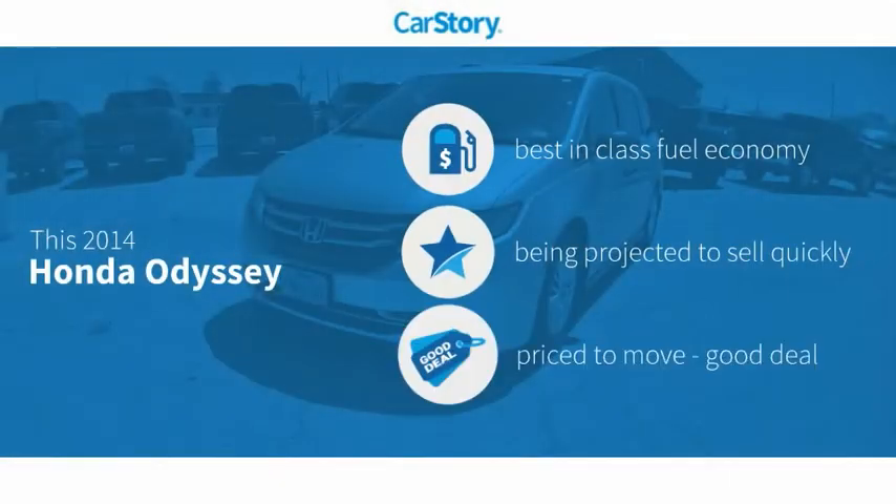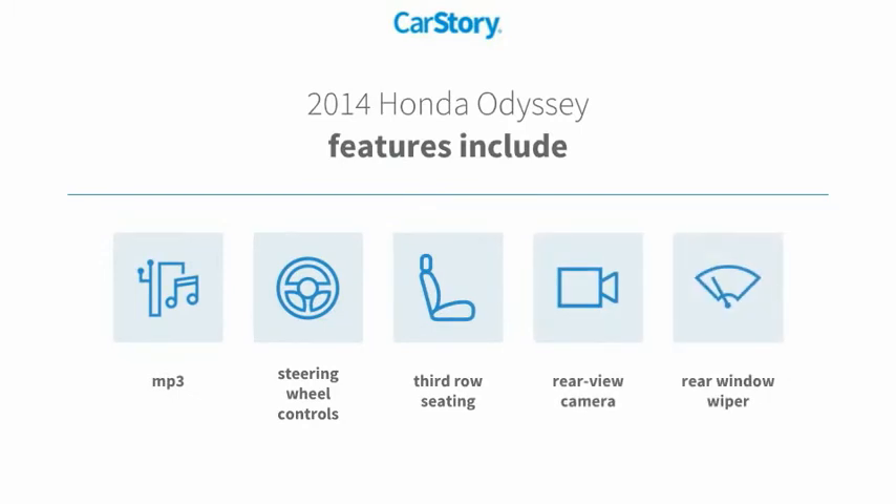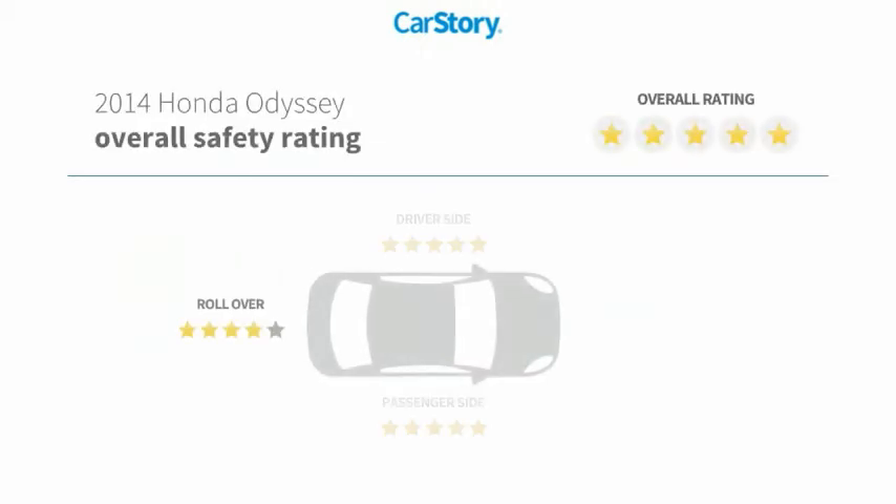Car story research indicates this vehicle as having best-in-class fuel economy and a good deal. Features also include rear window wiper, rear view camera, steering wheel controls, third row seating, and MP3. It has been listed as an IIHS top safety pick with these ratings.